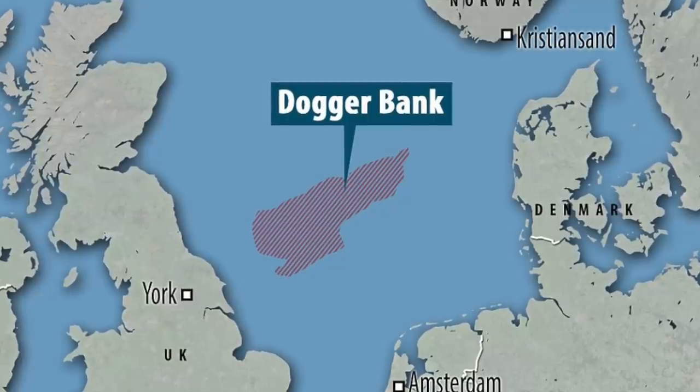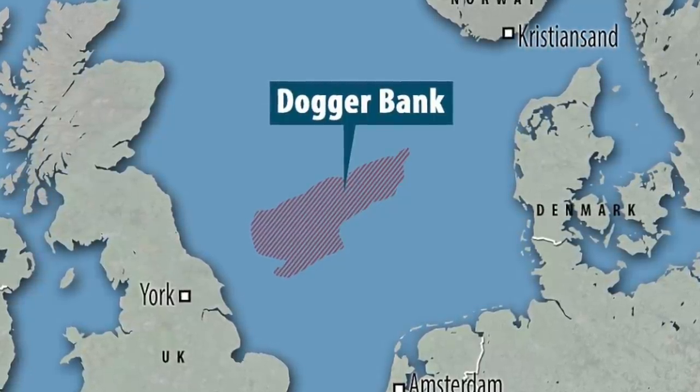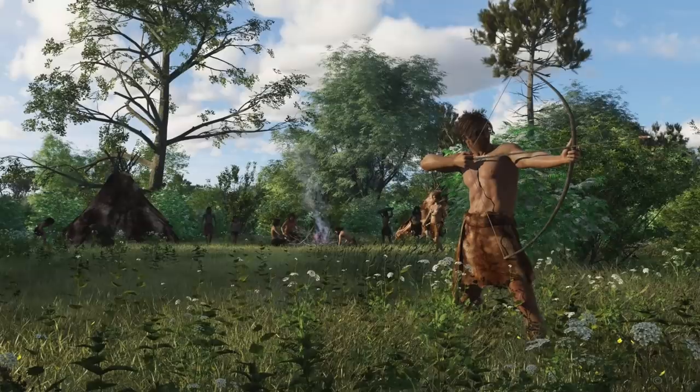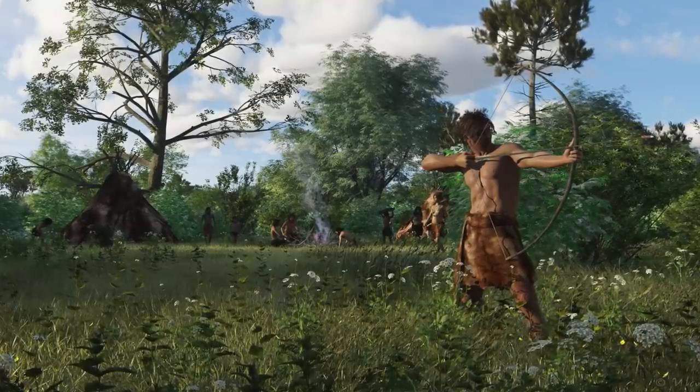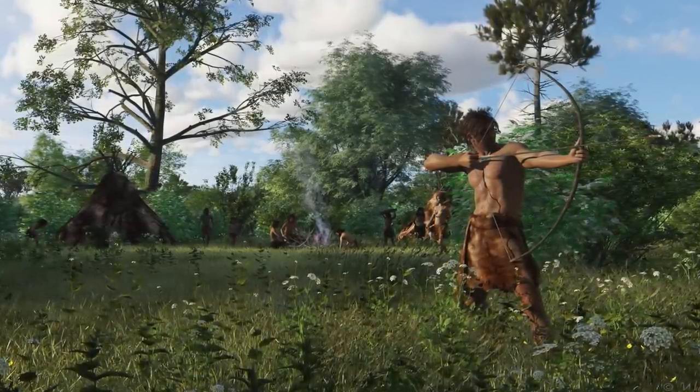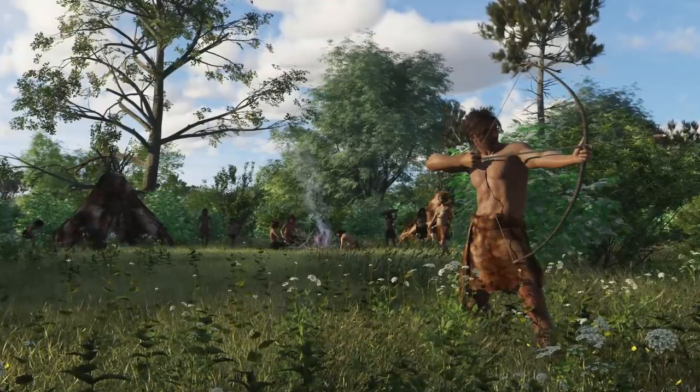Doggerbank, as we call this island, was a lush and fertile land, with an abundance of trees, grasses, herbs and berries. Animal life was flourishing once again, and bands of hunter-gatherers were also present, maybe living or camping on the island, maybe travelling from Britain and Europe by boat.